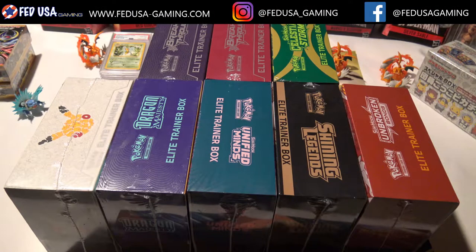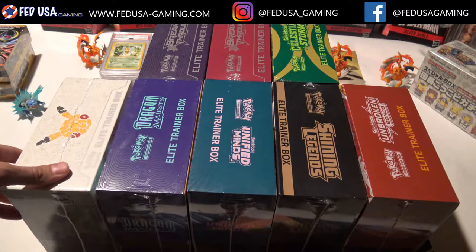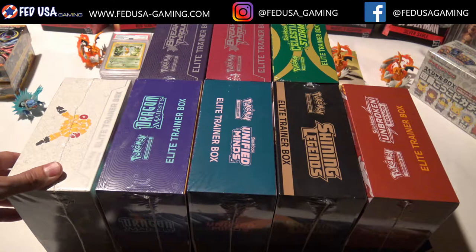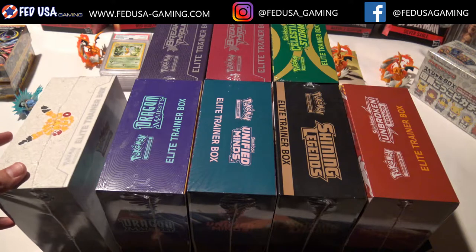Welcome back everybody. This is FedUSA Gaming and today we are continuing our sealed collection box series where we talk about Pokemon collecting and the different aspects and the different things you could buy and keep as part of your collection. Today in terms of sealed products, what we're focused on — as you can see — we're talking about elite trainer boxes.